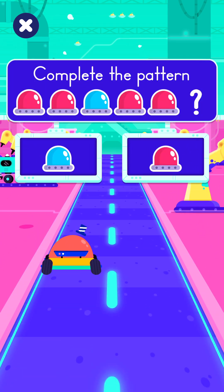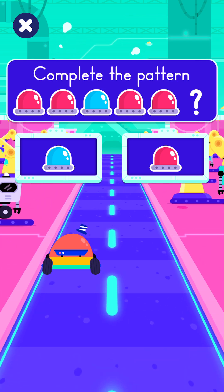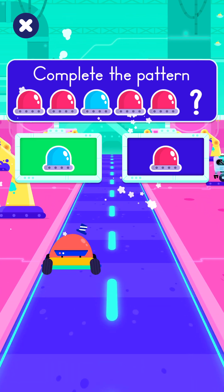Choose the correct light bulb to complete the pattern. Good job!